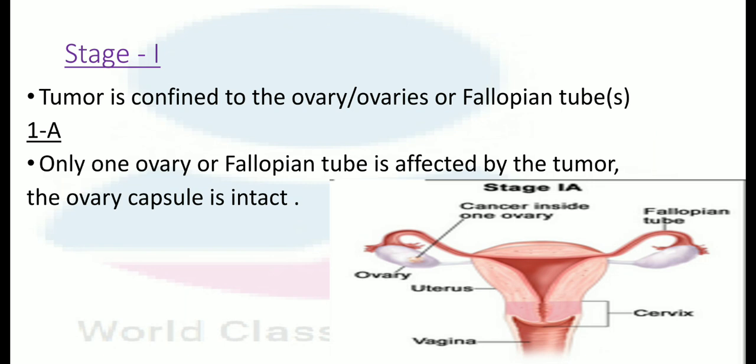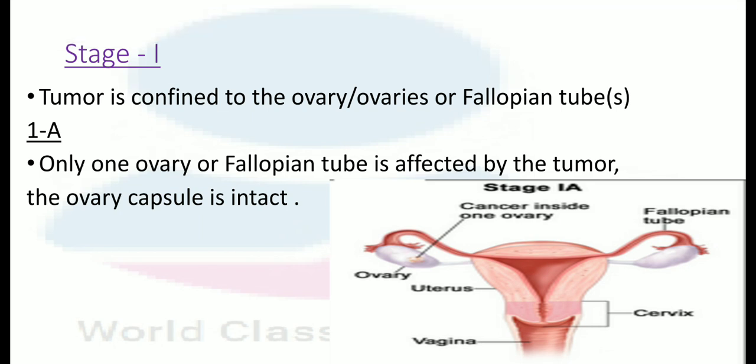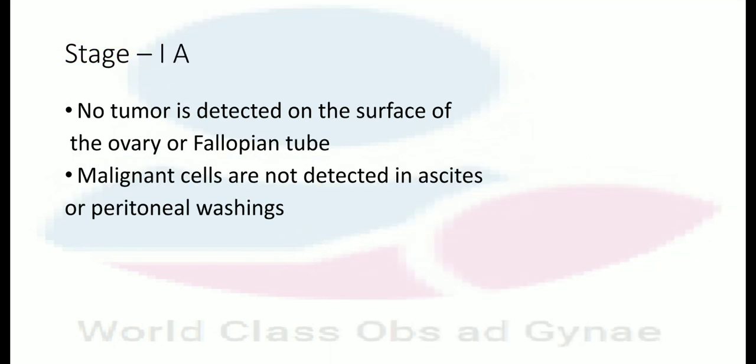In stage 1A, only one ovary or fallopian tube is affected by the tumor and the ovary capsule is intact. Only one ovary is involved, no tumor is detected on the surface of the ovary or fallopian tube.